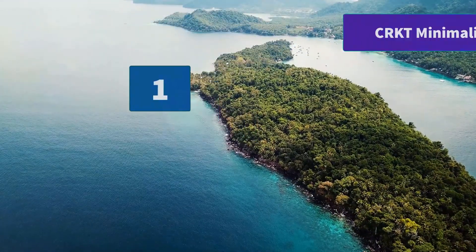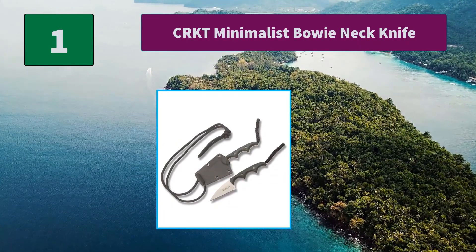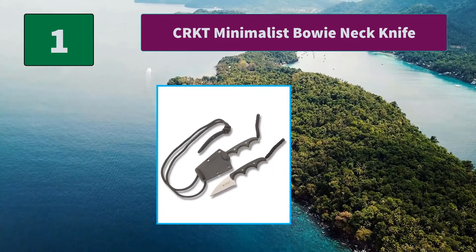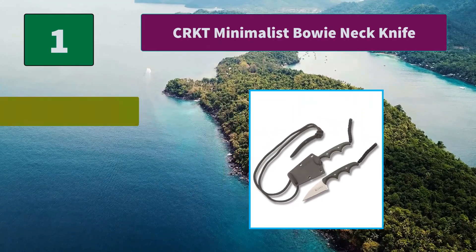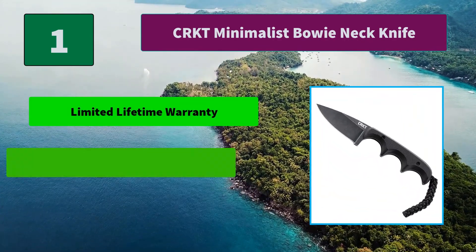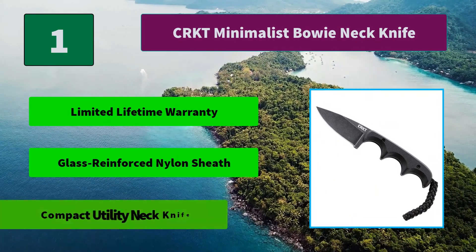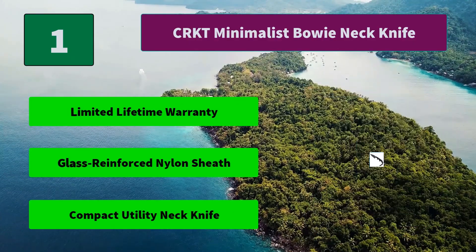Number 1: CRKT Minimalist Bowie Neck Knife. These compact fixed blade neck knives with tough handles come in a variety of different blade styles. In the woods or around the house, they feel equally at home. Main features: limited lifetime warranty, glass reinforced nylon sheath, compact utility neck knife.